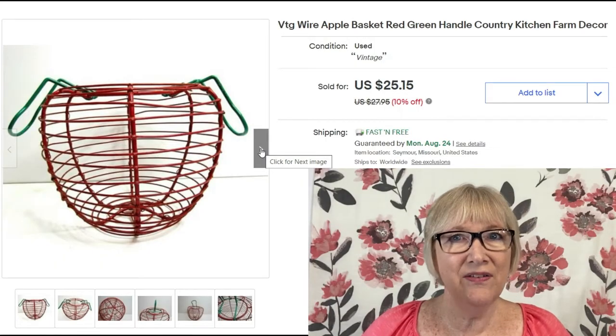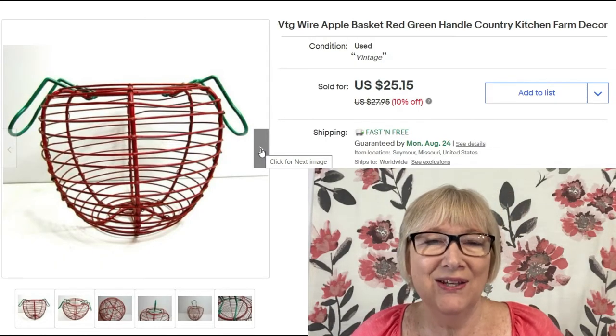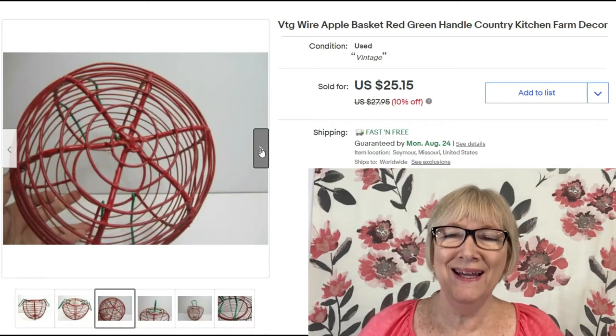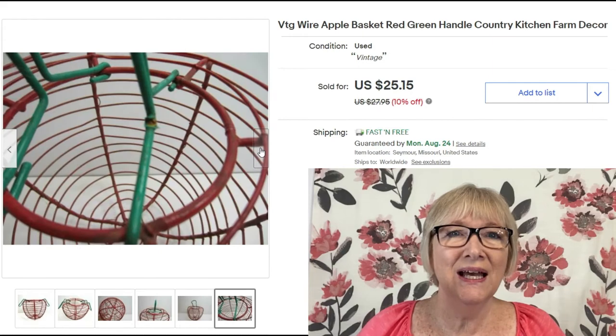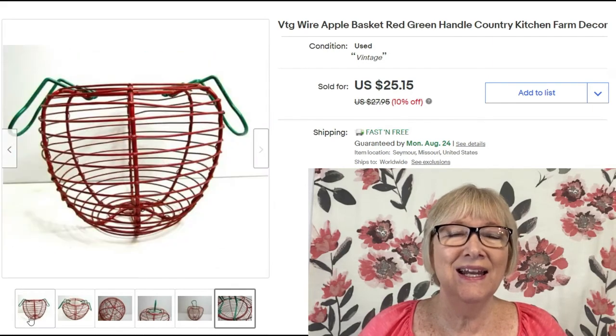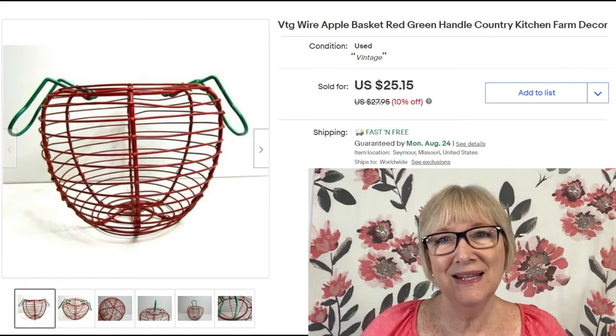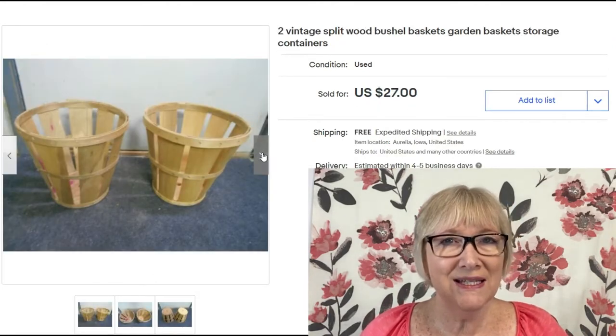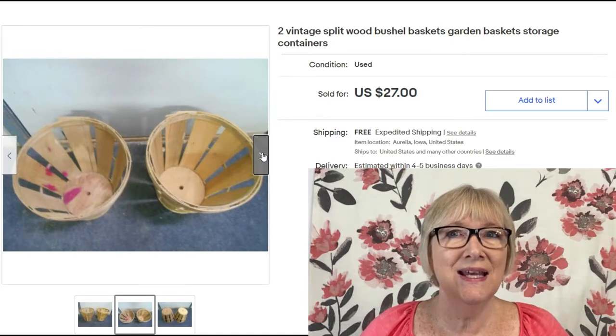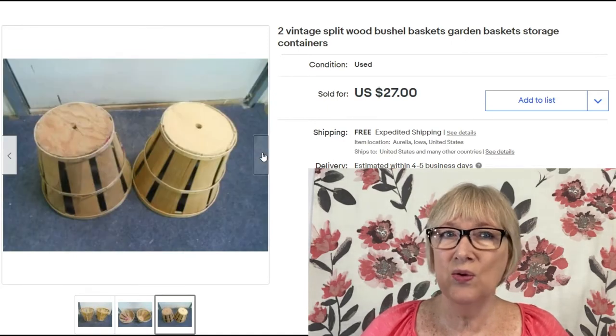This first basket is a vintage red wire basket — you can't go wrong with the color red — and of course it's an apple basket, sold for $25. Free shipping. I think it's just adorable. These simple plain bushel baskets are vintage; they say little storage baskets, nothing very fancy.